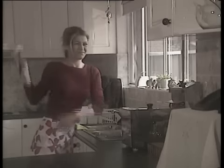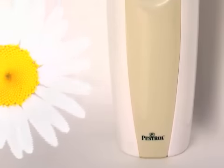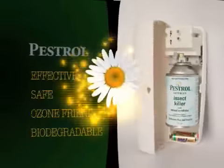Insects and bugs are really annoying, disturbing your lifestyle and spreading disease. Get rid of old cans and get peace of mind by entering the new age of automatic insect control. With Pestrol Ultra, you get 24 hour a day automatic insect control that is guaranteed to work.